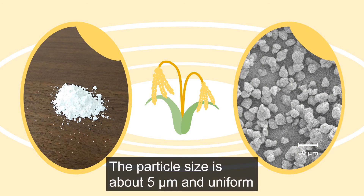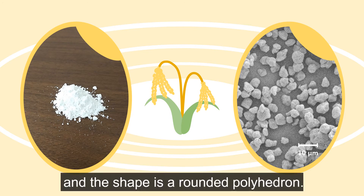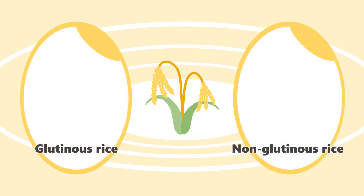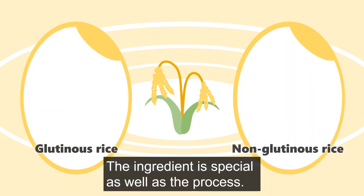The particle size is about 5 micrometers and uniform, and the shape is a rounded polyhedron. The ingredient is special, as well as the process.